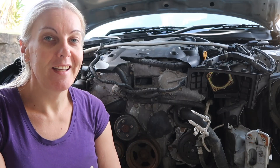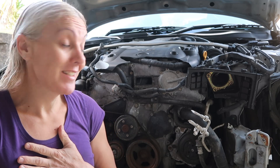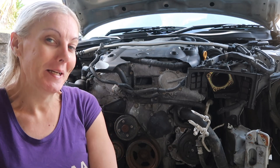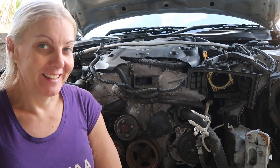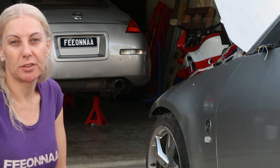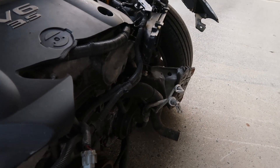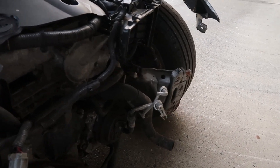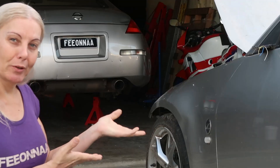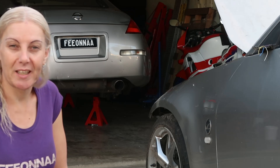Hi everybody, I'm Fiona. Someone had a boo but it wasn't me - this is not my fault, I promise. I know it's a bit clickbaity but this is not actually my Z. Let me explain. For a while now I've been looking around trying to buy a missile car, mostly looking at Falcons, and I'm still looking. But while browsing marketplace I came across this Z and I thought that's worth investigating.